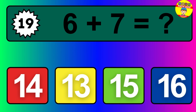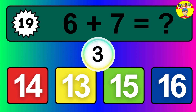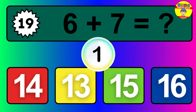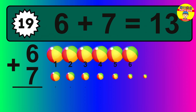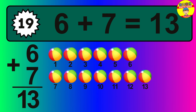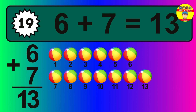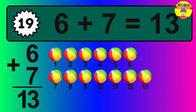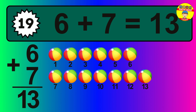Question nineteen: six plus seven equals what? The answer is six plus seven is 13. Let's count it: one, two, three, four, five, six, seven, eight, nine, 10, 11, 12, 13.